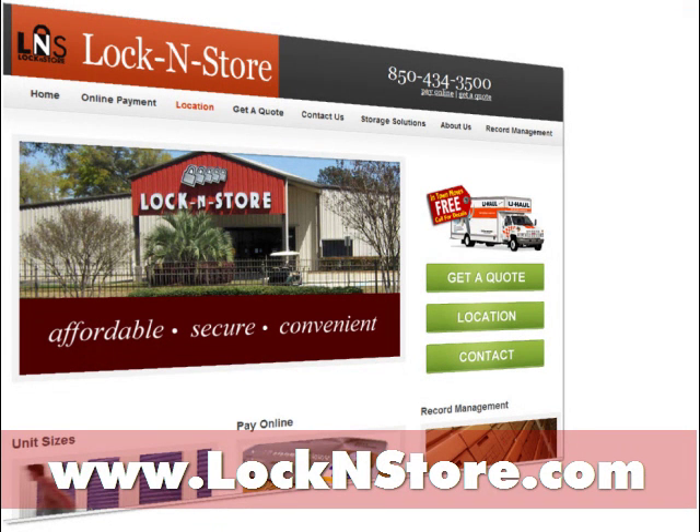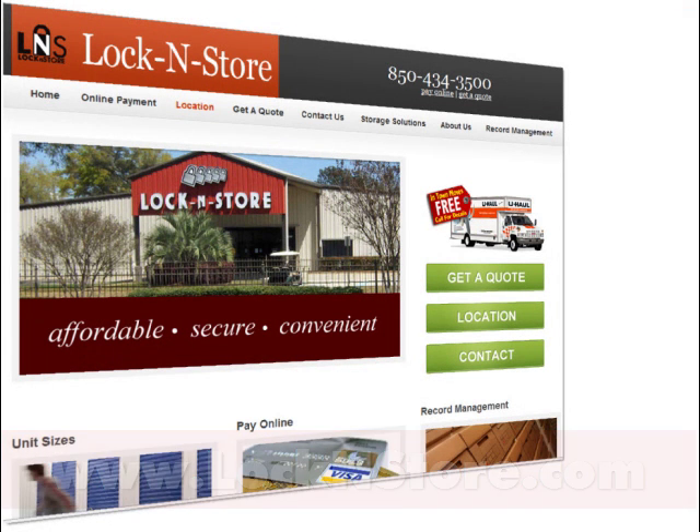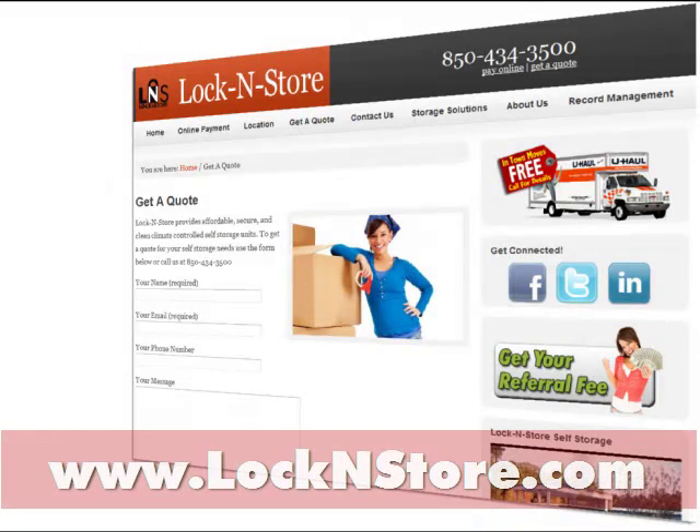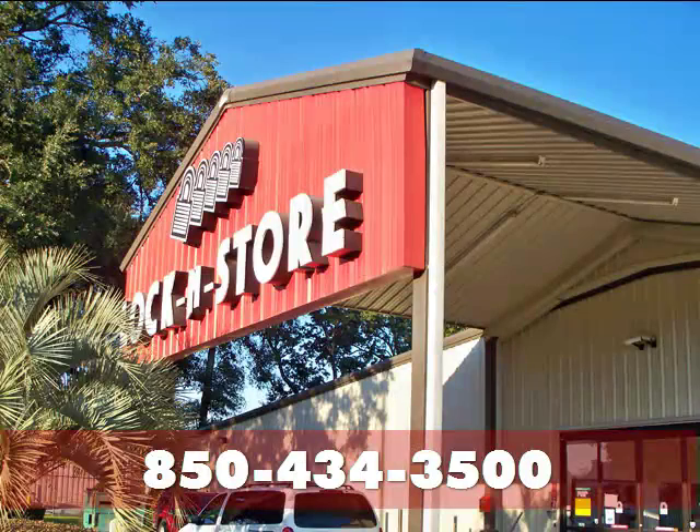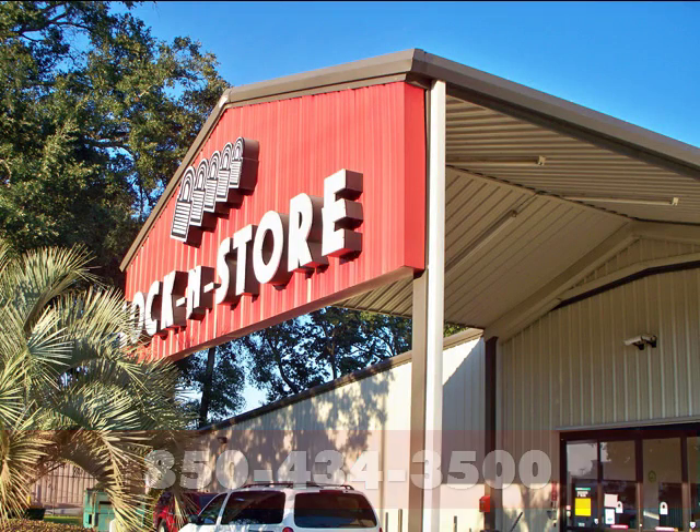We invite you to explore our user friendly website for information on sizes, quotes, specials, directions or facility information. Our friendly and professional staff is ready to answer all of your questions. Please call them at 850-434-3500. We'd love to add you to the Lock and Store family of customers.